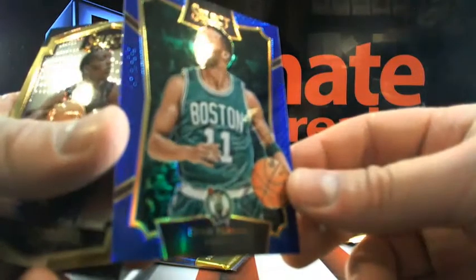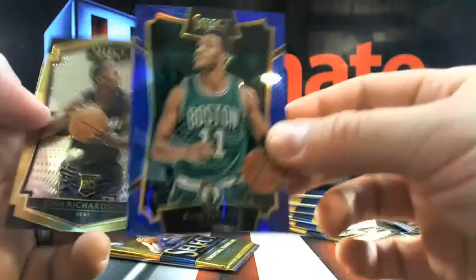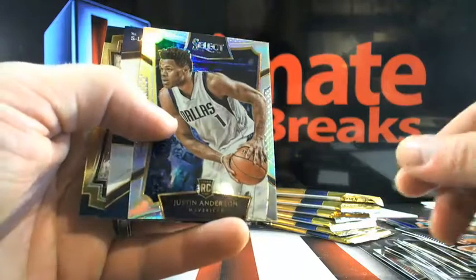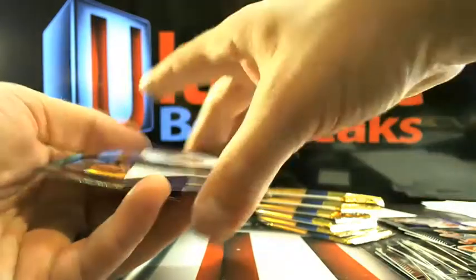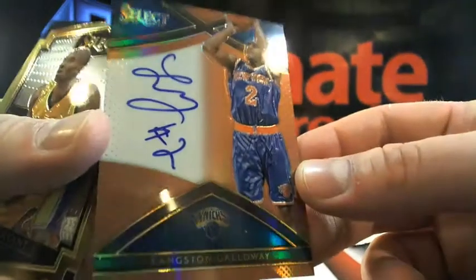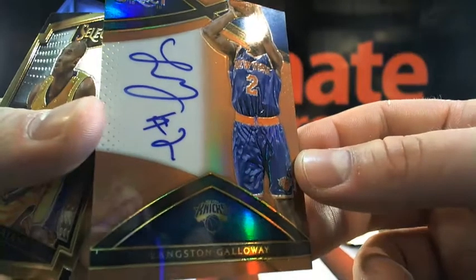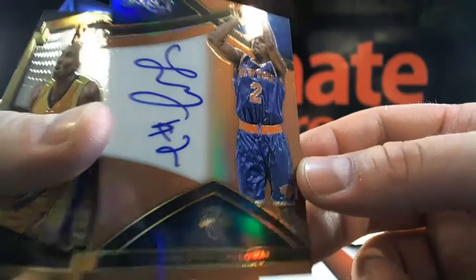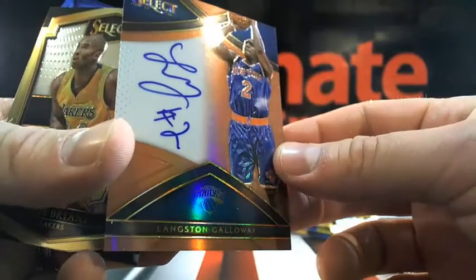Here's an Evan Turner — that's going back to Boston, numbered 173 out of 249. You got a prism of Justin Anderson — prisms look good. And another on-card: Langston Galloway going to the Knicks — that's Doodie Dinkles, sorry man, numbered 20 out of 49. The on-card stuff looks good.